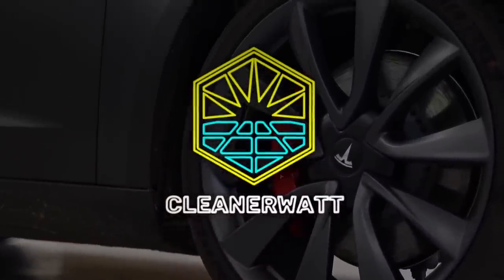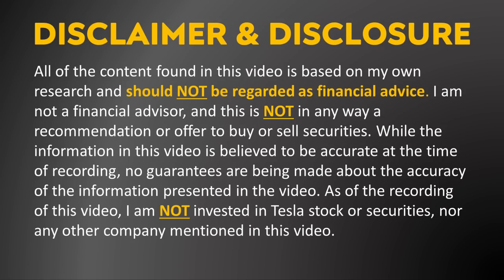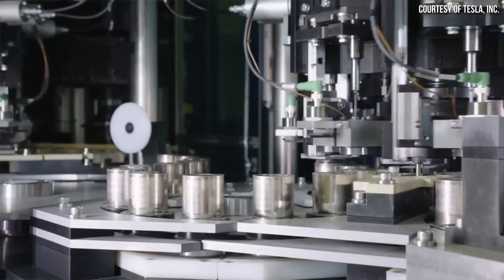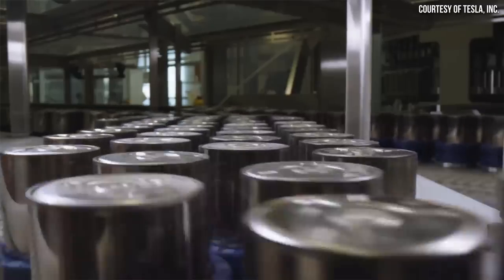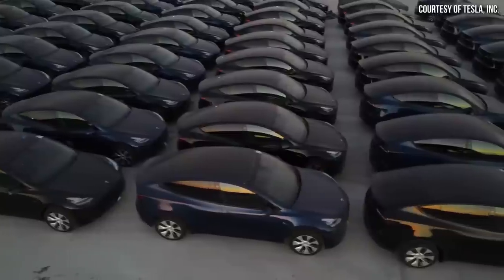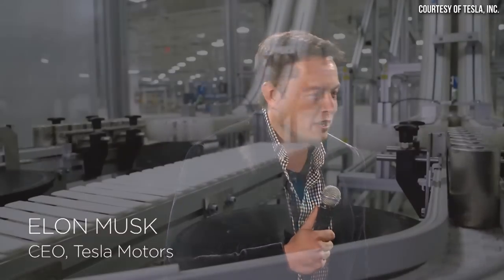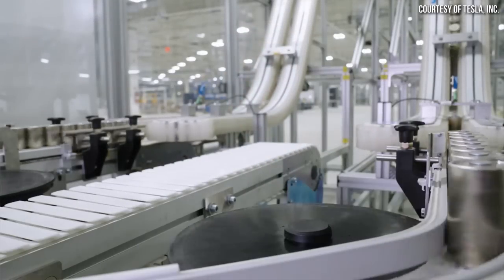I'm John and welcome to CleanerWatt. It's been almost two years since Tesla revealed their new 4680 battery tech. While 4680 batteries are in production and are in a production vehicle — the standard range all-wheel drive Model Y — the ramp up of manufacturing these 4680 batteries has been slower than Tesla would have hoped. Elon Musk gave some insight into what is holding up mass production in the recent Q2 2022 investors conference call.